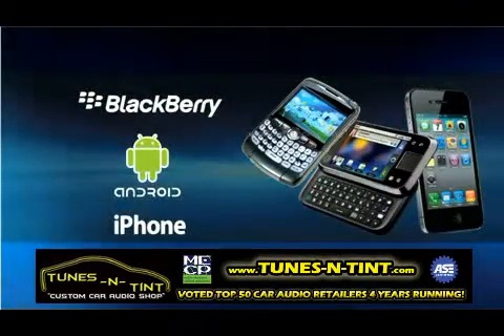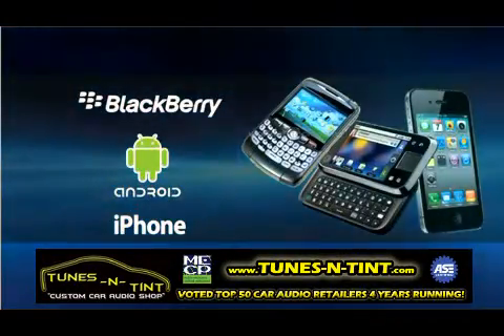A traditional remote start gives you maybe a quarter mile range, up to a mile range, and you hit a transmitter and you start your car. We marry that to a smartphone — since it's using the 3G cellular network, you can really start your car from anywhere in the world.